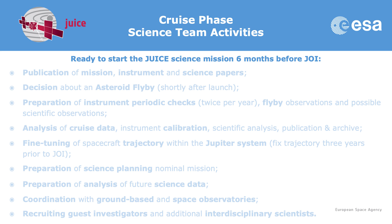People often ask what we are going to do during this long cruise phase — we are going to be very busy. First, we have to publish a collection of articles about the mission, instruments, and spacecraft to document everything for the community. We have to decide whether to perform an asteroid flyby, depending on launch performance, available fuel, and which asteroids are accessible given the trajectory. We have to prepare the instrument check-outs twice per year, prepare the planetary flybys and all possible scientific observations, and once data are on the ground, analyse them, perform instrument calibration, publish, and archive.